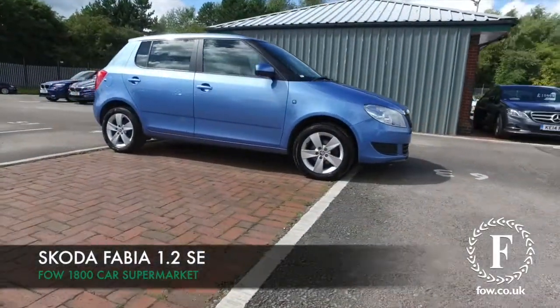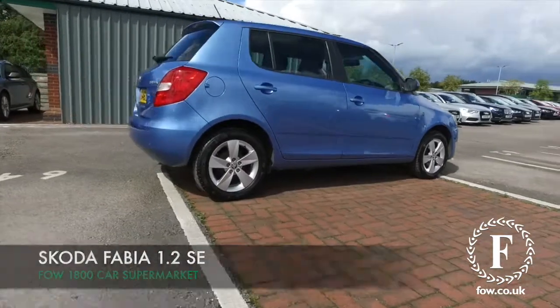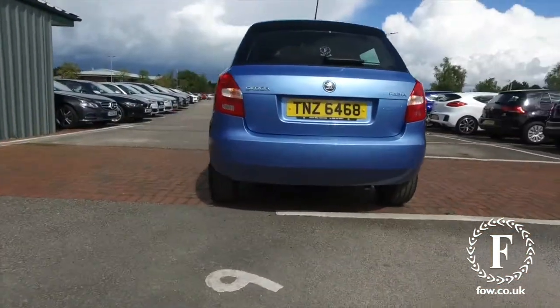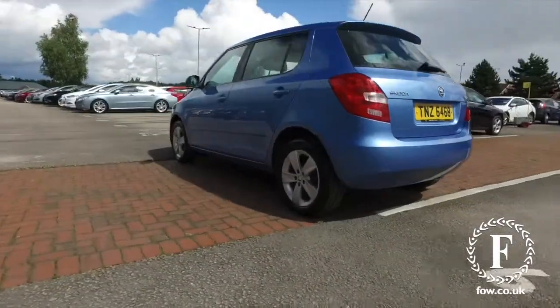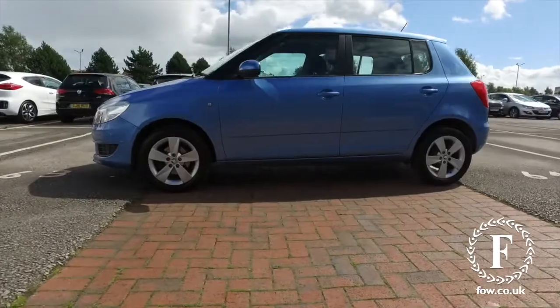The Skoda Fabia offers practical, family-friendly motoring in a car that's great fun to drive. The 1.2 gives you plenty of perky performance and about 50mpg combined. This is looking very nice in blue, with not too many miles on the clock for its year.